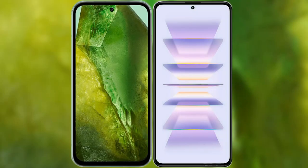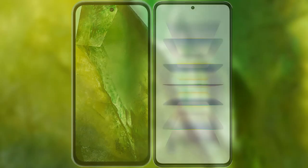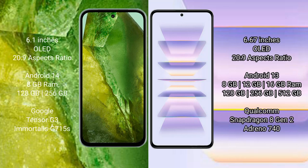I will compare the new Google Pixel 8a with Redmi K60 Pro. Google Pixel 8a comes with a 6.1-inch OLED display. Redmi K60 Pro comes with a 6.67-inch OLED display.